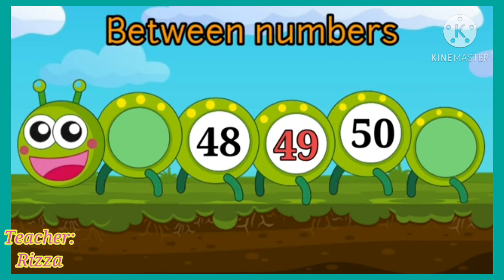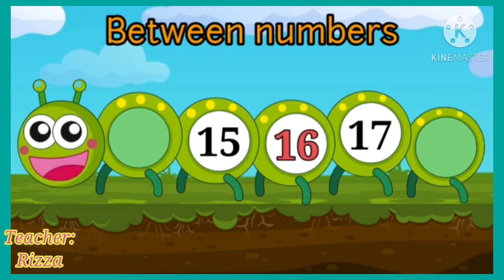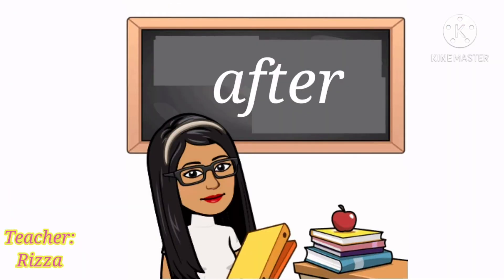Now, tell me which number comes between 15 and 17. Yes! Number 16 comes between 15 and 17.